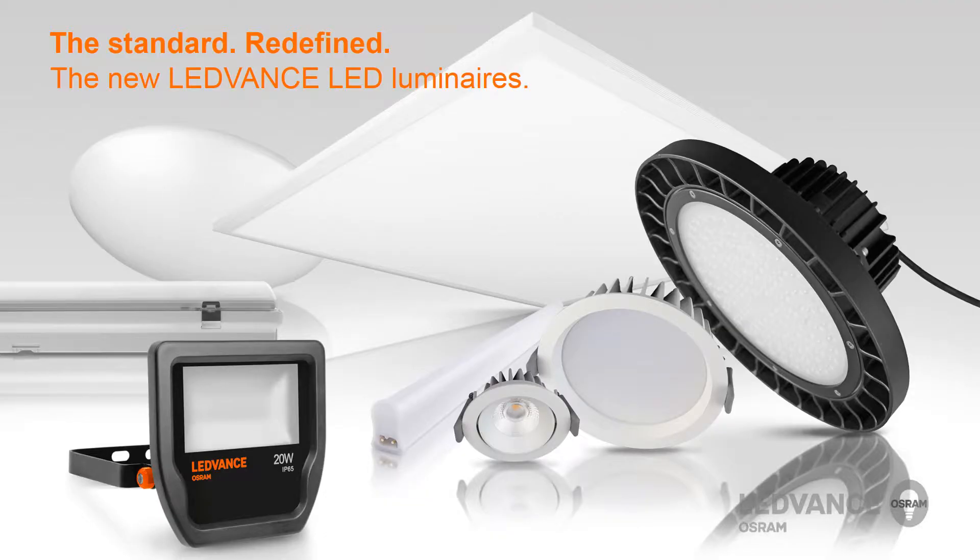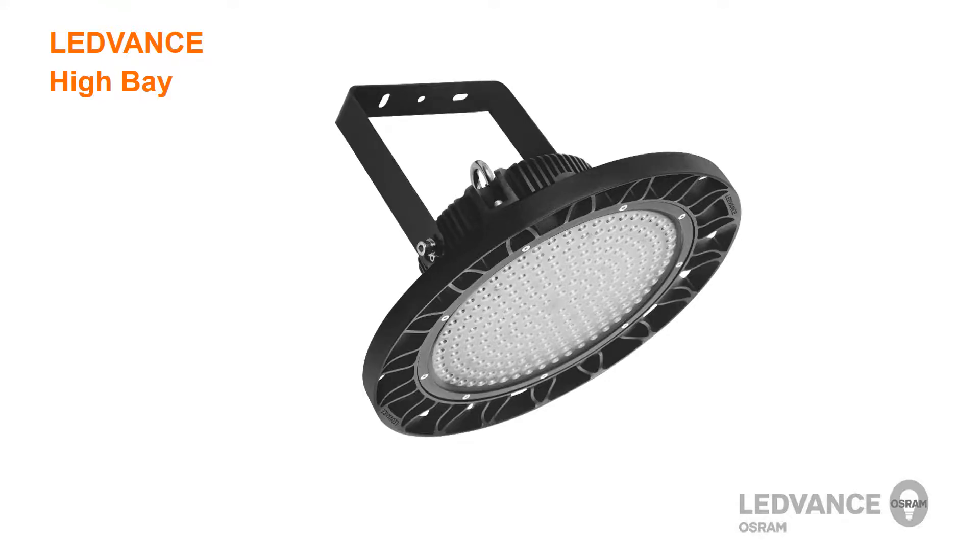Leadvance offers a wide variety of luminaires to replace traditional lighting technologies in both indoor and outdoor applications. In this video we would like to show you the key features of the new Leadvance high bay.